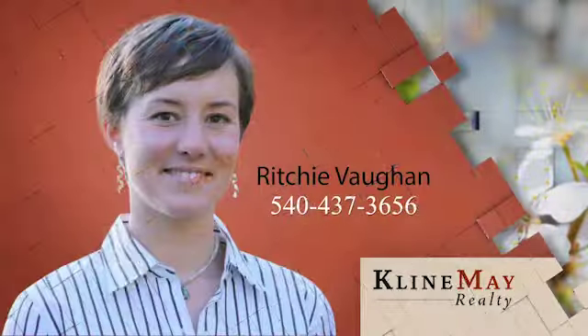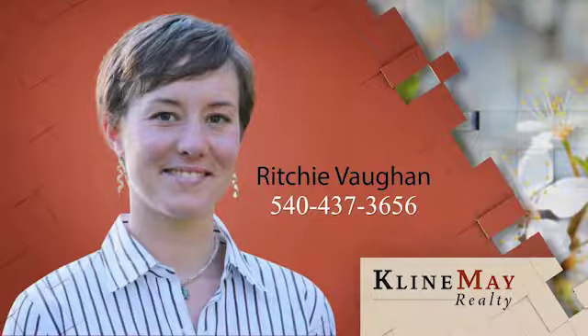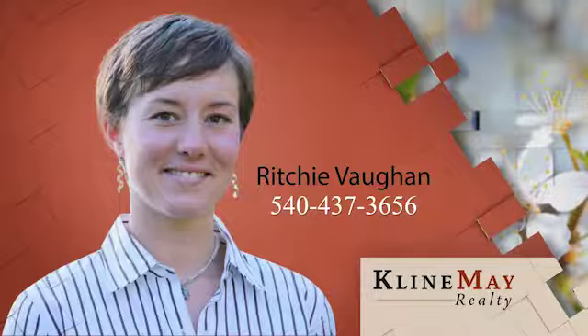The featured property you've just seen was brought to you by Richie Vaughn. For your private tour or more information, call 540-437-3656 today.